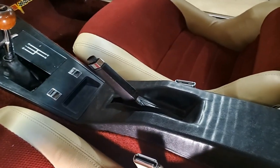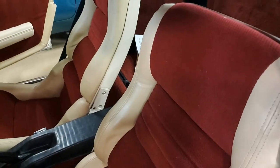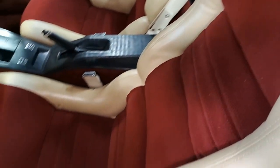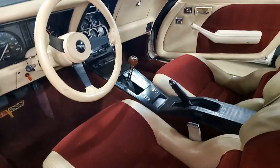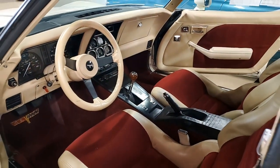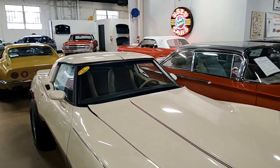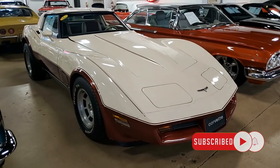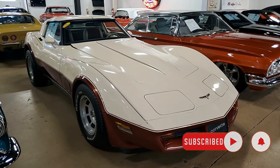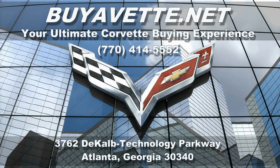This definitely is a collector's car. If you'd like to know more about this Corvette or any of the 120 Corvettes always in stock here at viavet.net in Atlanta, Georgia, give one of our experienced sales representatives a call at 770-414-5552. Be sure to subscribe to our YouTube channel and hit that notification button to be the first to see every new Corvette that comes to our showroom floor. We hope to hear from you real soon — again, we're viavet.net in Atlanta, Georgia.